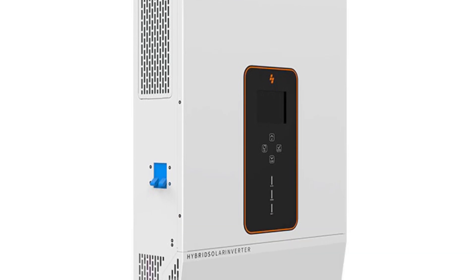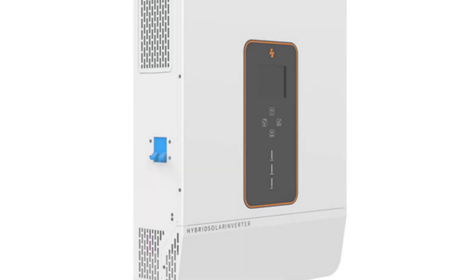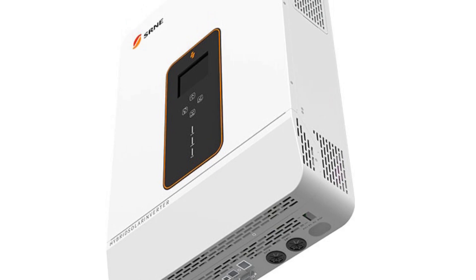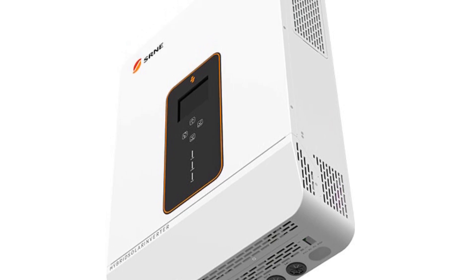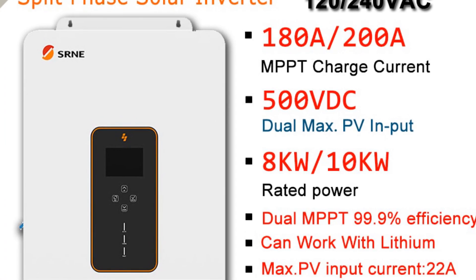The controller has a maximum solar array power of 11,000W and a maximum open-circuit voltage of 500V, making it suitable for a wide range of solar setups. With a rated output power of 8,000W or 10,000W and a maximum peak power of 16,000W or 20,000W, this charge controller can handle substantial power demands. It offers a pure sine wave output voltage of 120–240V, ensuring stable and reliable power delivery.